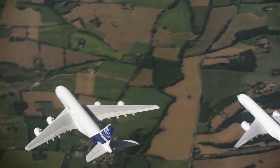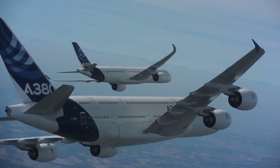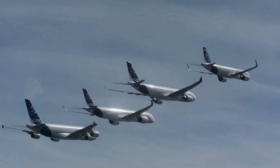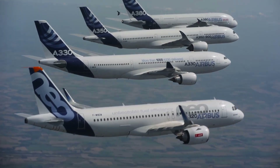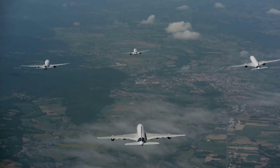One of the key design goals for the Airbus A380 was to minimize its environmental impact. The A380 boasts impressive fuel efficiency, consuming about 2.9 liters of fuel per passenger per 100 kilometers, which is less than a small car. This efficiency not only reduces operating costs for airlines, but also significantly lowers CO2 emissions, making it a more sustainable option for long-haul flights.